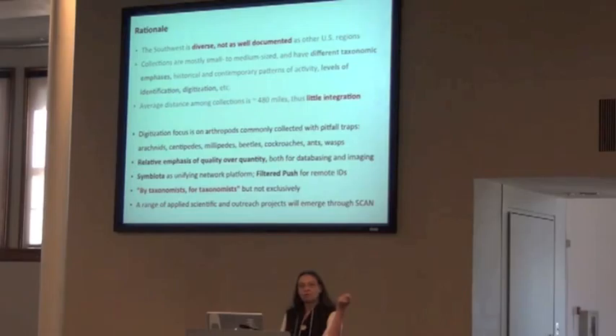Our emphasis is going to be on quality, so we're also trying to figure out where the fulcrum is — as in the slides that Bill showed — between how many we can get done and how well each record can be done. Most of us are using Symbiota as our database platform, and using the filter and push technology to help us with remote IDs and keep up with taxonomic changes.